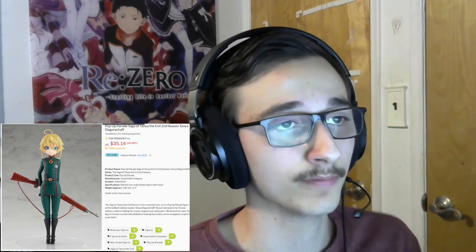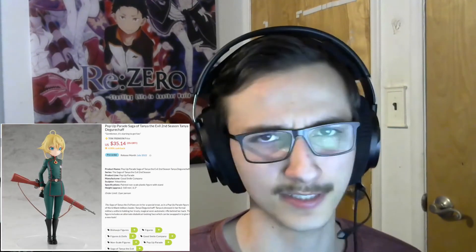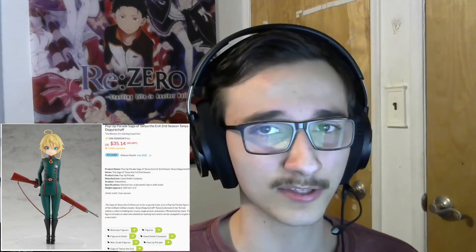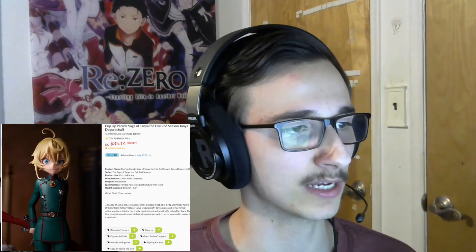This one's a more recent order — it's Tanya from Saga of Tanya the Evil. The second season version, apparently, even though there's no real difference. I actually really liked this show — it was kind of a weird show. I like her character design and she's got her rifle. It's a Pop-Up Parade again so it's not too expensive.